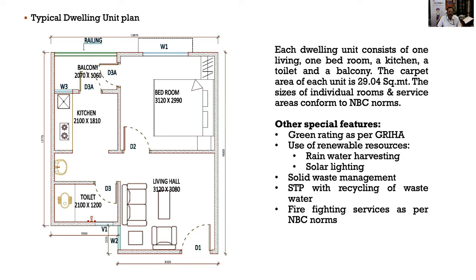The typical dwelling unit plan complies with the National Building Code 2016 space norms, which specifies minimum sizes of rooms, height of rooms, height of the kitchen, width of the staircase, etc. For the EWS category, in addition to conformance to NBC 2016 space norms, there are special features including green rating with rainwater harvesting, solar lighting, solid waste management, sewage treatment plant with water recycling, and firefighting services as per prevailing Indian standards.